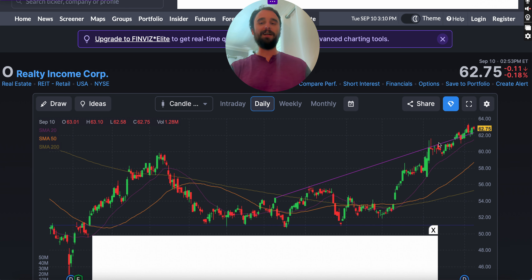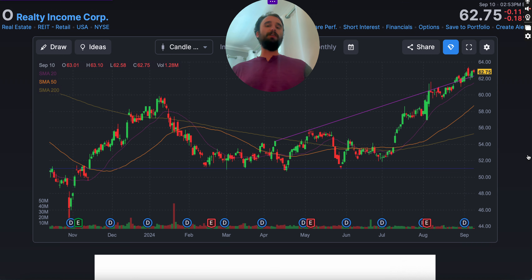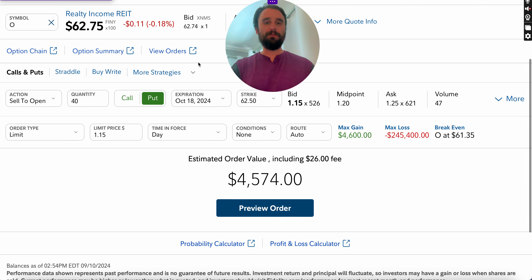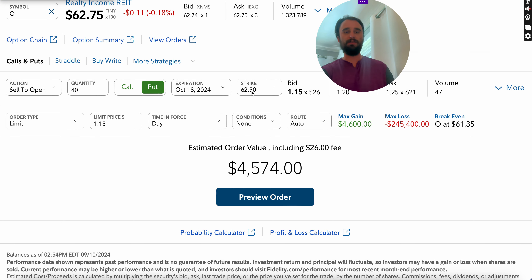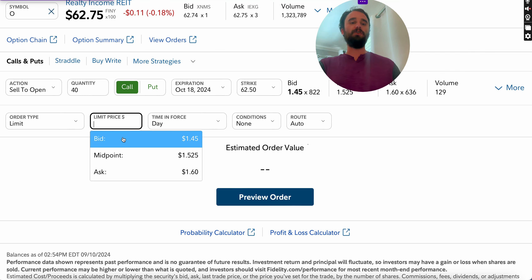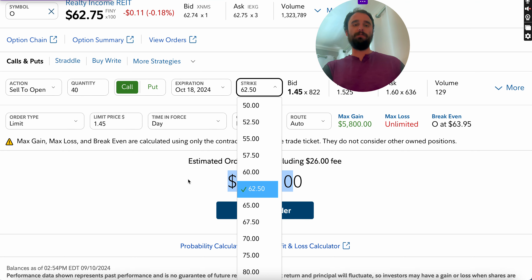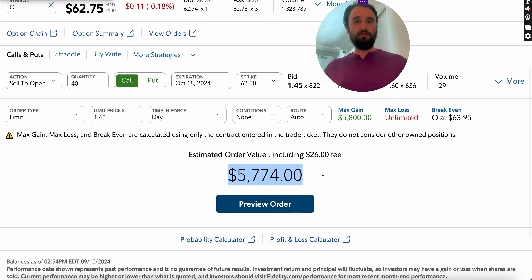This is why it's important to be diversified. If you're doing this against 10 or 15 different dividend stocks and one goes way down, you're not going to be hurting overall. Let's say Realty Income bounces back to $60 a share — now you sell a call option at the same strike price, break even on your actual shares, and collect another $5,000.